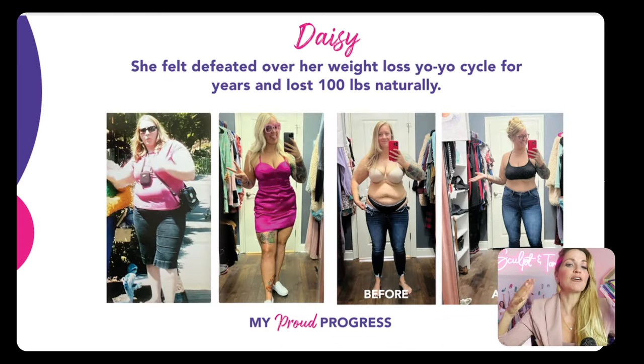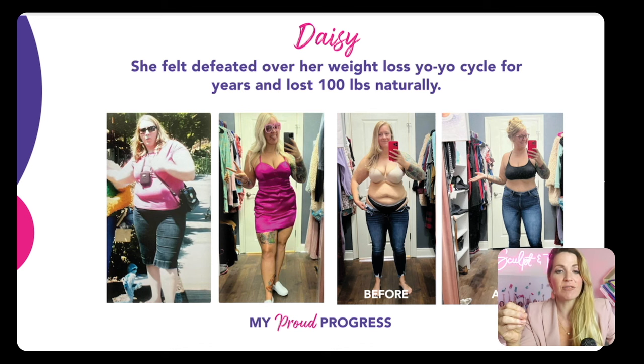Check out Daisy. She felt so defeated in her weight loss cycle — the yo-yo where you're constantly gaining and losing and gaining back. She was doing everything possible to drop the weight. It wasn't until she was finally able to drop 100 pounds naturally — and the sustainable part is she can now maintain it. She is so excited to put on clothes she never thought she'd be able to wear, and her confidence just shot through the roof.